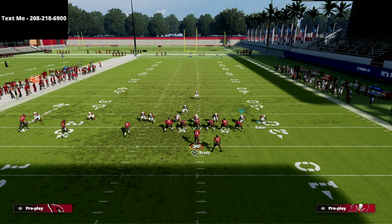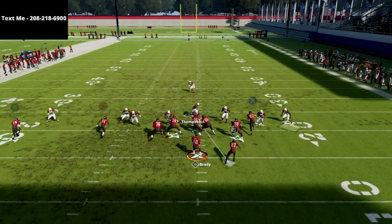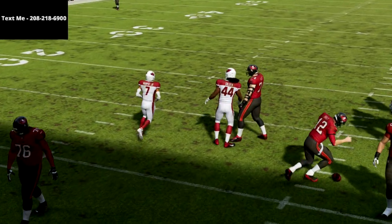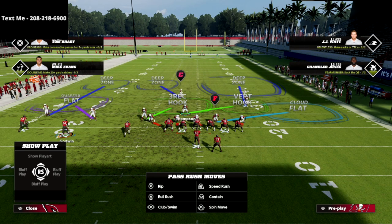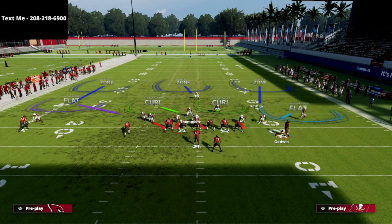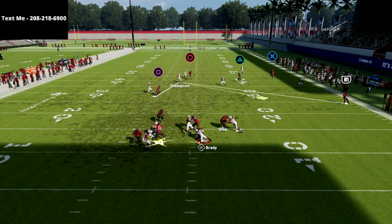For the first initial base rush we're just sending this guy right off the edge like this right here, and you're going to get that instant edge pressure. Now the other thing about trips tight end — whenever they motion one of these outside trips receivers — if you've showed blitz and set your play up, whenever they motion that receiver you're going to notice it brings that slot corner right into the perfect position to blitz against this formation. We send the pressure and get that instant heat.